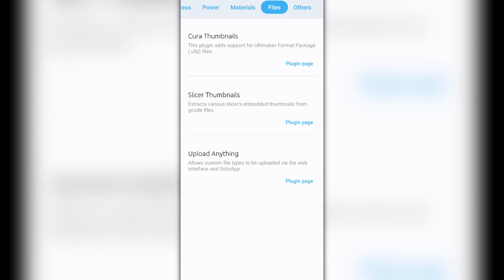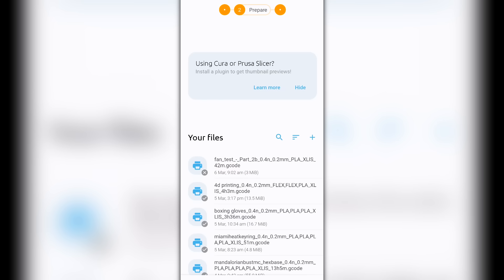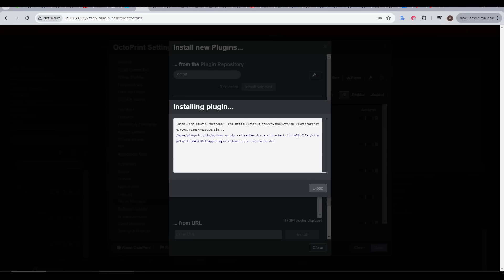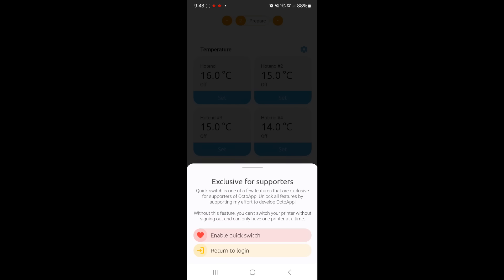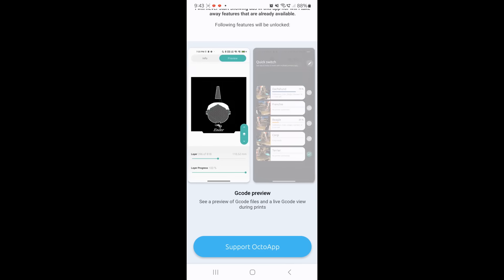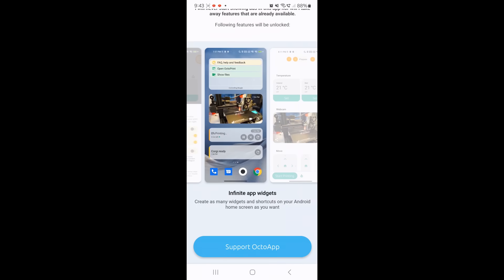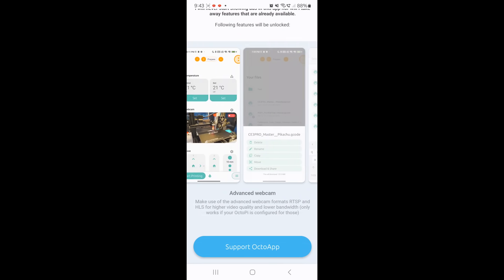OctoApp also shines in the number of OctoPrint plugins it's compatible with. For instance, I installed the slicer thumbnails plugin, which changed the file list to show visual thumbnails — a small but welcome change. I also installed the OctoApp companion plugin for OctoPrint, which enables a live print notification as well as a notification when the print is complete. Everything shown so far can be done in the free version, but paying for Supporter Edition unlocks the ability to add more than one printer, automatic light control, real-time G-code preview, additional widget placement options, more file management options, and Apple Watch support. You can do a subscription, but I went for a one-off lifetime fee — around $17 USD.